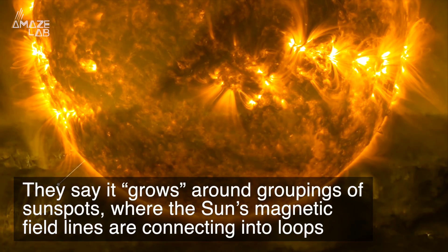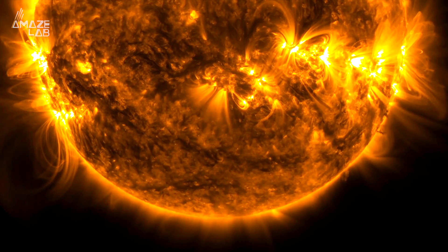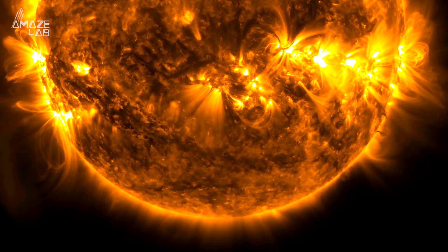They say it grows around groupings of sunspots, where the Sun's magnetic field lines are connecting into loops. The coronal moss also goes through two layers of the Sun's atmospheric layers as well.